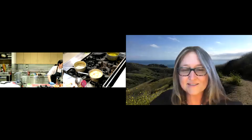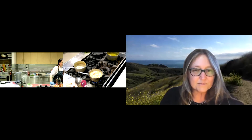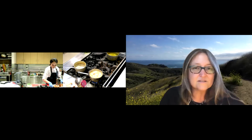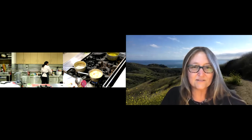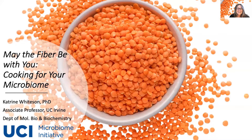I'm Katrina Whiteson and I'm really excited to tell you about why I think fiber is an important way to promote your health and your microbiome. When one of my students gave a talk about this project last year, I showed up with an enormous vat of lentil soup — we had a competition about whether the pizza or the lentil soup would get eaten more quickly, and the lentil soup did disappear. I'm going to tell you about how fiber can impact your health through the way it persists through your digestive tract and supports the metabolism of the microbes that live in your gut.